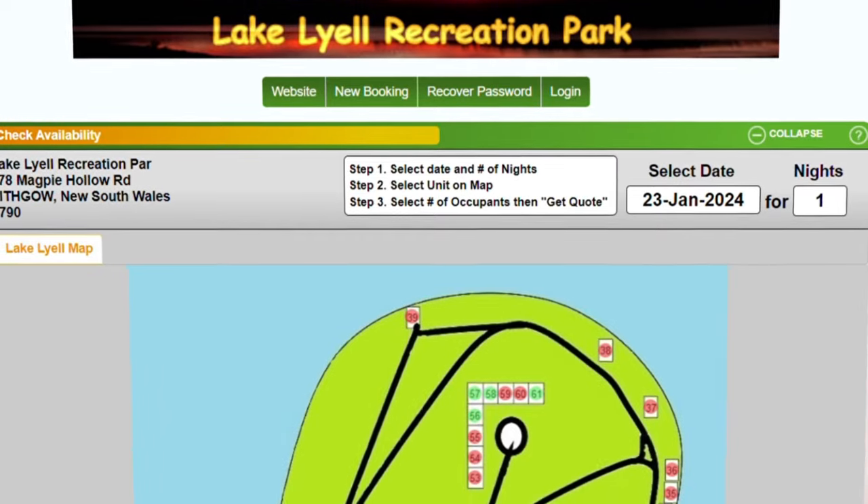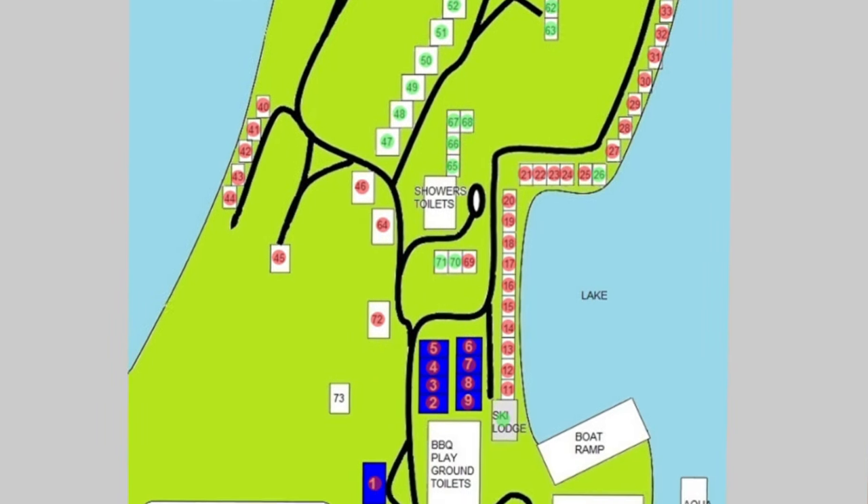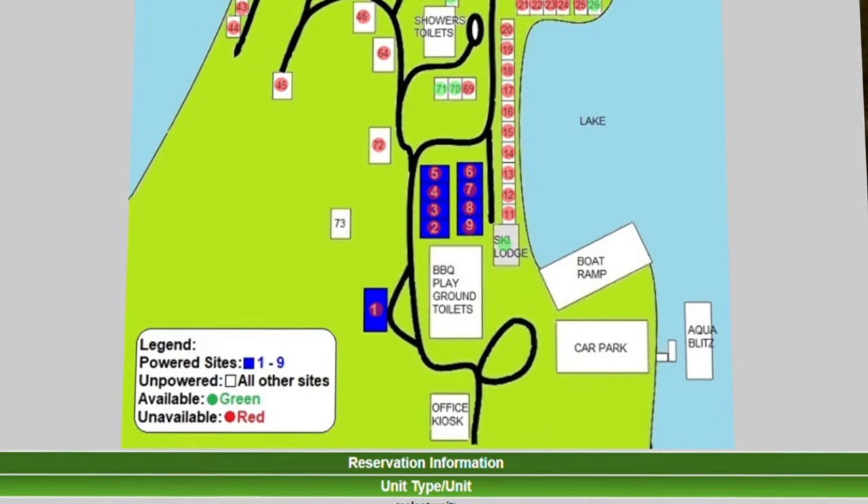So what we thought we'd do is a tour of Lake Lyell Recreation Campground. We're going to take you around. Before we stayed here, we couldn't really work out where the campsite was that we stayed in by the number, because we watched some videos and you couldn't really place where it was. So we thought we'd do a bit of a drive around and show you the facilities and where all the campsites are.